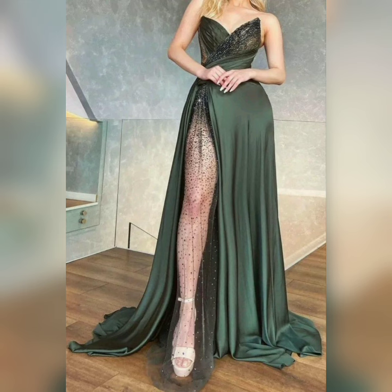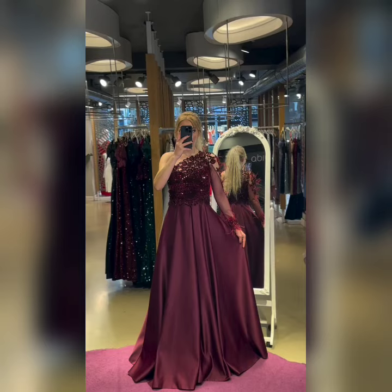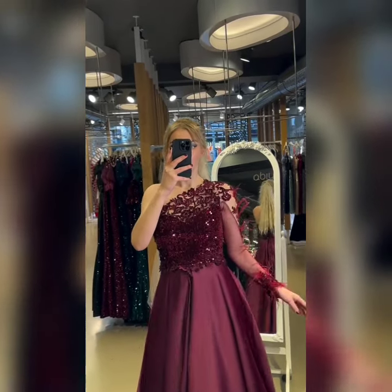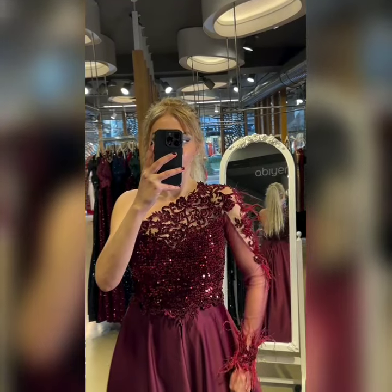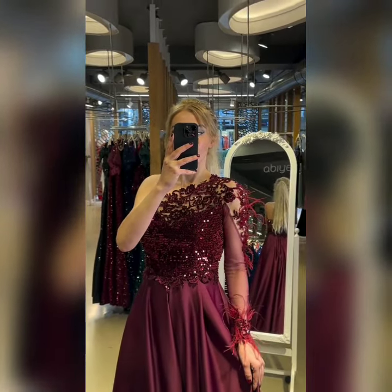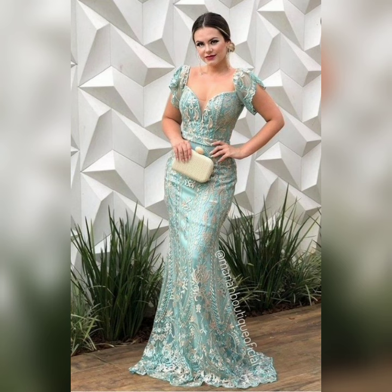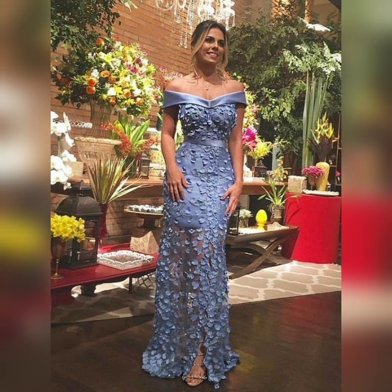If you like any design, you can take a screenshot. Beautiful designs will be found in this video. You can use trendy colors and trendy designs. Beautiful designs are available for 30+, 40+, 50+, and 60+. You can use these designs as evening designs and party wear as well.